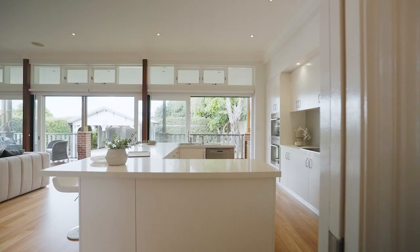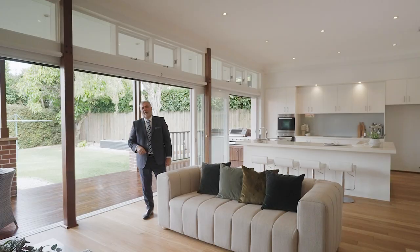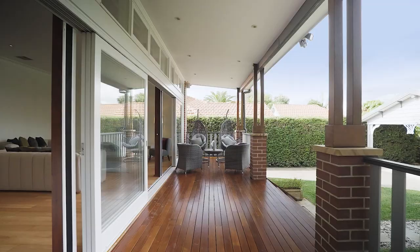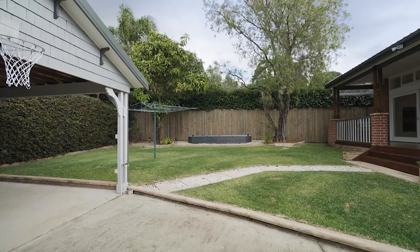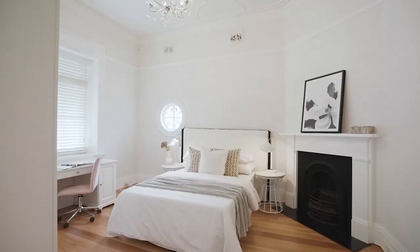There is a separate formal lounge or dining room which flows to the kitchen and the open plan living area. This beautiful open plan living area embodies the lounge, dining and kitchen, leading out onto this stunning entertainer's deck and the sensational landscaped rear garden, perfect for the children.